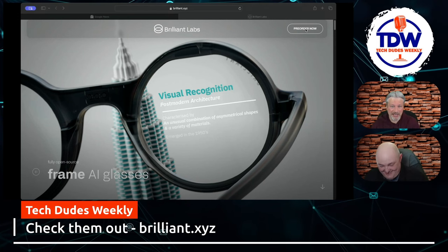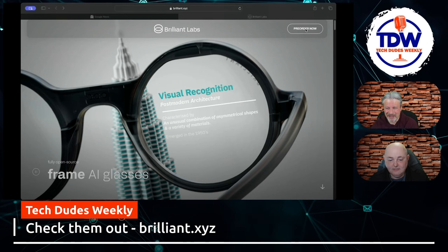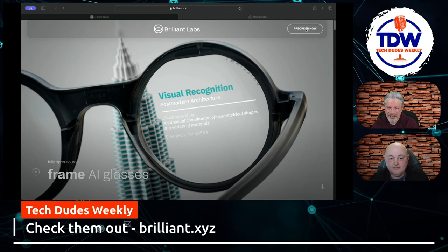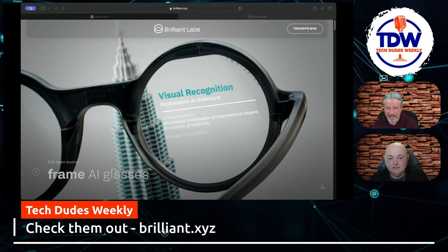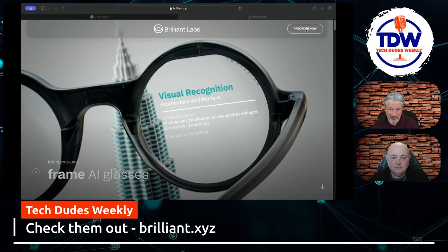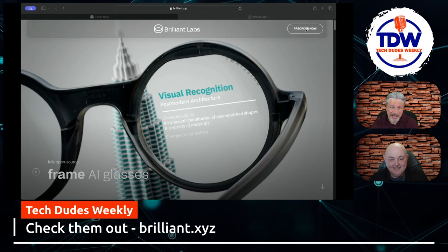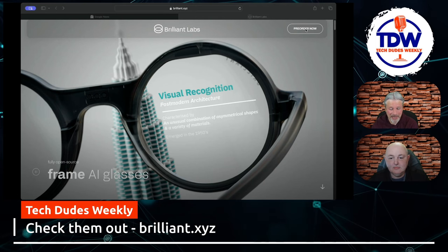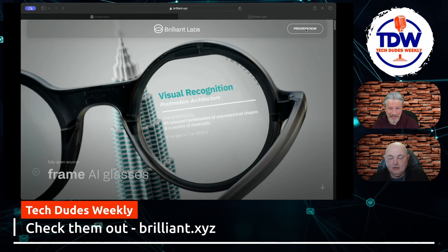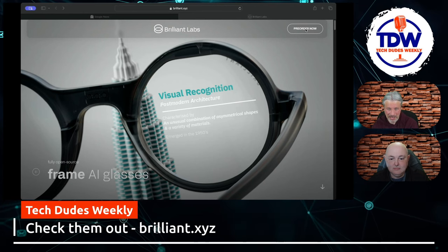People wearing Vision Pro on the subway — it has a cord that dangles down to a battery pack, it just looks weird out in public. These Frame glasses you could actually wear out. I can't pull off round glasses but for a lot of people this will look nice, and they'll probably iterate on styles down the road. At $349 they're accessible to a lot of people — it's not cheap, but it's a hell of a lot better than $3,500 for something that's too heavy, making people sick, and has a two-hour battery life.